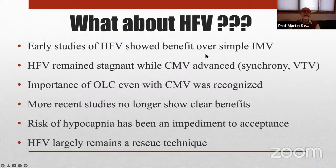What about high-frequency ventilation? Early studies of high-frequency did show benefit over simple, primitive intermittent mandatory ventilation with no synchrony and no effort to optimize lung inflation. But high-frequency ventilation remained relatively stagnant. We early on grasped the importance of the open-lung strategy with high-frequency ventilation, but conventional ventilation advanced in the meantime with the development of synchronized ventilation, volume-targeted ventilation, and waveforms. More recent studies no longer showed clear benefits, and efforts to do individual patient-level meta-analysis did not identify any subgroups that clearly show advantages of high-frequency ventilation.